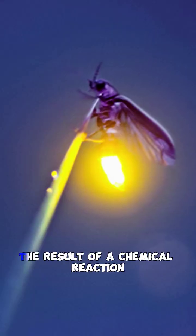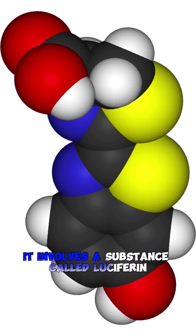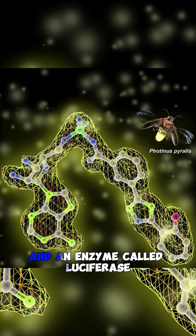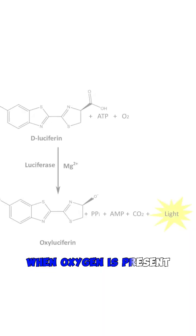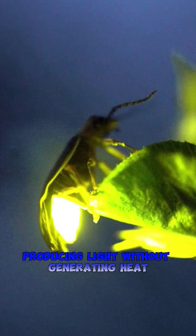The light produced by fireflies is the result of a chemical reaction called bioluminescence. It involves a substance called luciferin and an enzyme called luciferase. When oxygen is present, luciferin reacts with luciferase, producing light without generating heat.